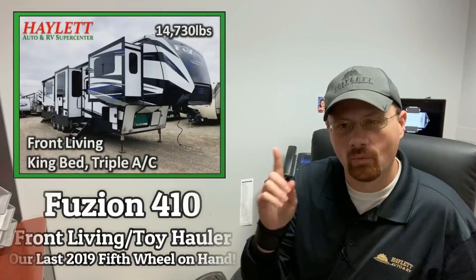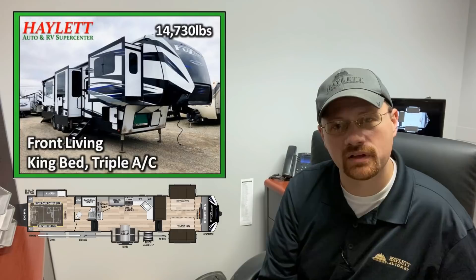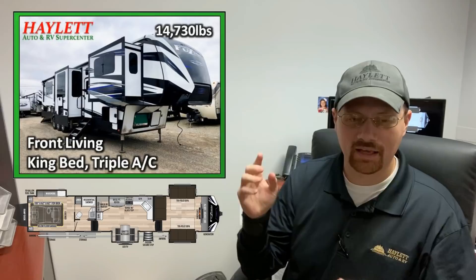We have one 2019 fifth wheel left in our inventory and it's just time for it to go. Boss is putting just a straight dirty cutthroat price tag on this thing — $68,000 plus taxes and tags takes it home. No dicker, no dealer, no hidden fees, no nothing. Just straight come get it. We never do hidden dealer fees here at Halon RV of Coldwater, Michigan.